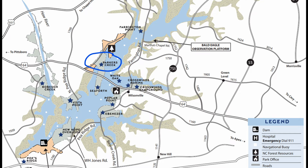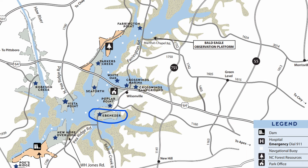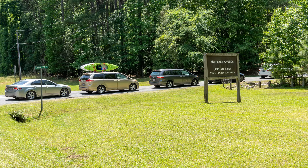Parker's Creek, on the other side of Highway 64 from Seaforth, is a camping area with a swim beach, picnic shelters, and a boat launch. Located on the eastern bank of the lake near the middle is the Ebenezer Day Use area, with a swim beach, picnic shelters, a playground, a boat launch, and a couple of short trails. This area is very popular on weekends — traffic was backed up on a Saturday afternoon in May.